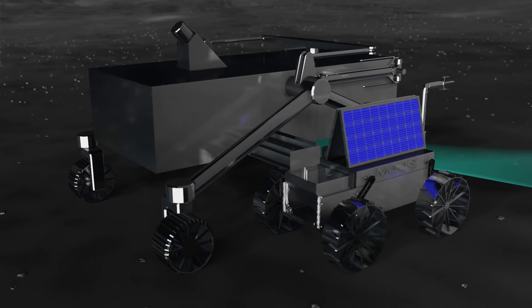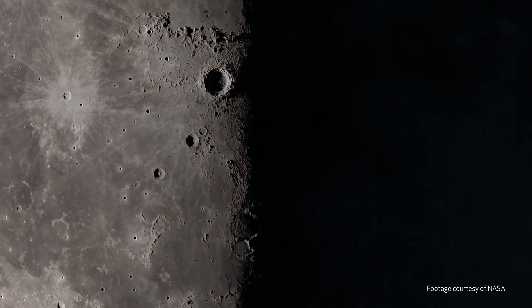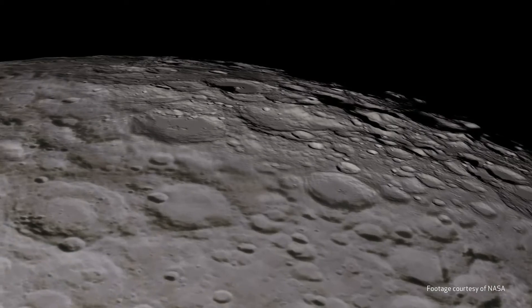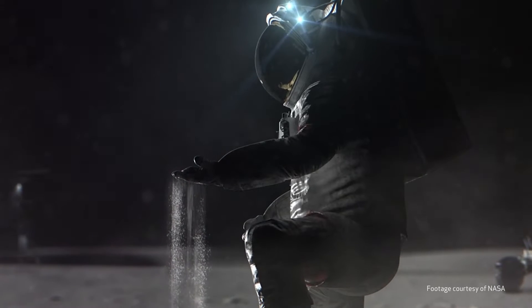I'm Luke Finley, Staff Design Engineer for Moog Space and Defense, and Mechanical Design Lead for the Excavation and Transport Vehicles. The lunar environment comes with several engineering challenges: cold temperatures, low gravity, and regolith contamination must be considered in a durable and reliable design.